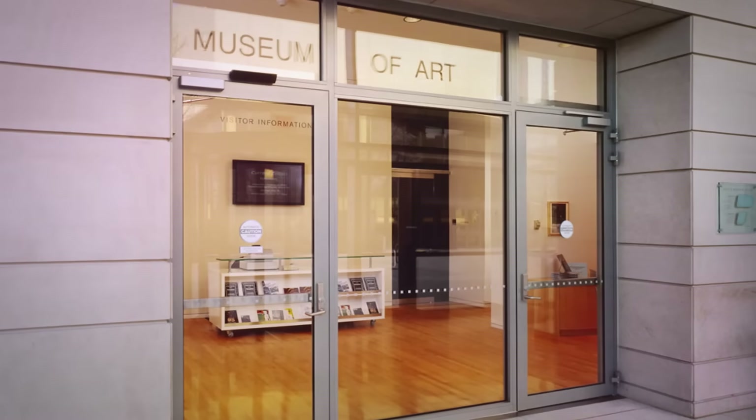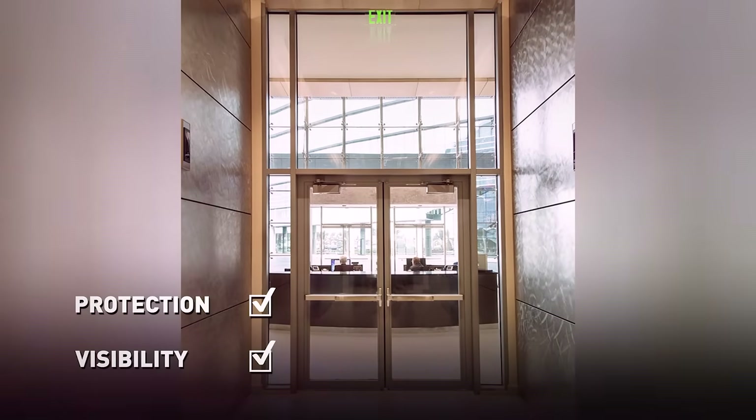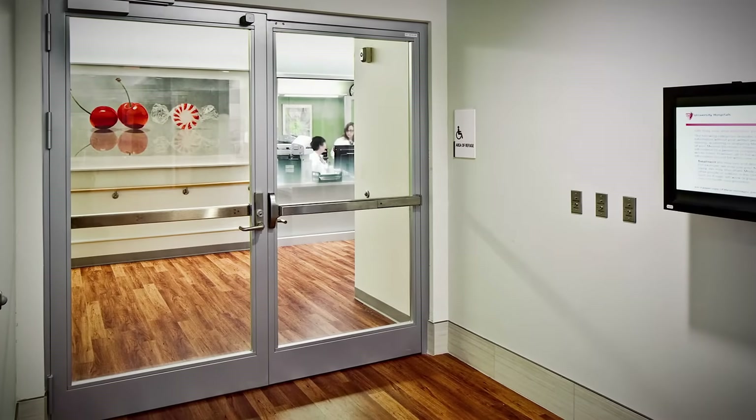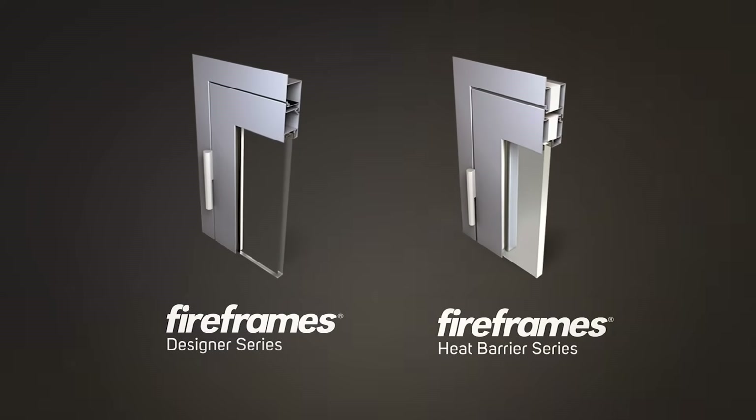Technical Glass Products has a line of commercial fire rated glass doors that check both boxes and more. TGP offers two narrow-profile fire rated glass door solutions: FireFrame's Designer Series Doors and FireFrame's Heat Barrier Series Doors.